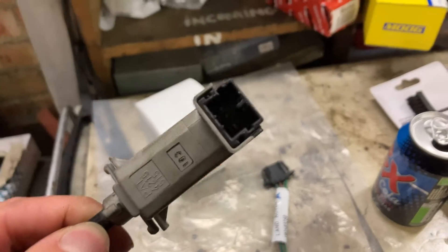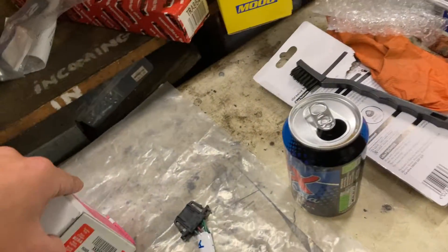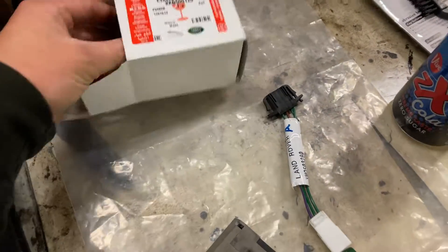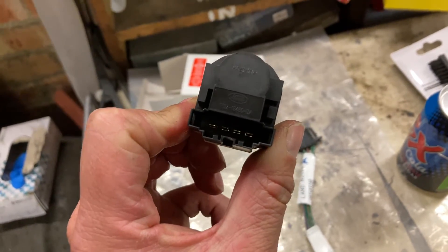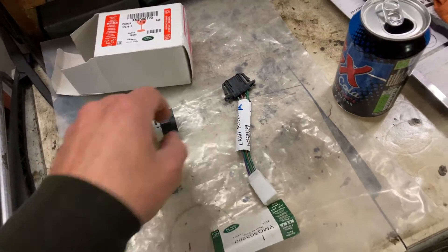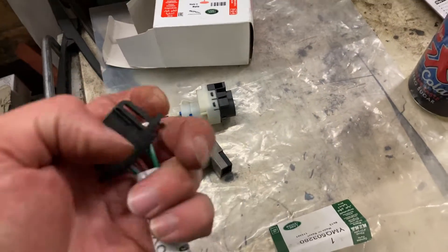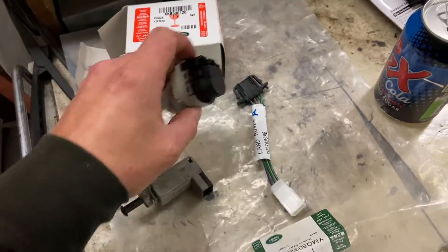As any Land Rover specialist will know, there was a recall on these and a modification. What Land Rover did — if you notice, the original ones have just got a three-pin plug. The modified switch here has got a different connector with four pins. Naturally, you wouldn't be able to plug the old harness into the new switch, so what you buy from Land Rover is the modification wiring loom. You plug that into the old harness on the car and then plug that into your modified brake light switch, and that'll cure it.